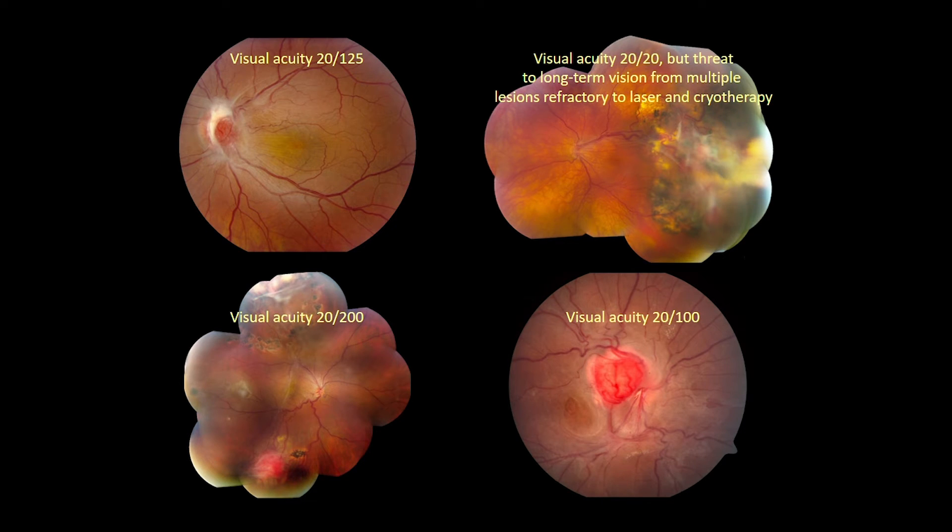Juxtapapillary retinal hemangioblastomas and large extrapapillary tumors are difficult to manage. Ablative radiation or surgical excision can be performed for some extrapapillary tumors, but carry high risks and often limited success in the setting of progressive disease. Juxtapapillary lesions are not usually safe to destroy because of potential damage to the optic disc and parts of the retina serving central vision. Non-ablative treatments like injection of anti-VEGF drugs or use of photodynamic therapy with verteporfin infusion have not proven very effective at control in most cases. The limitations to treatment at this stage underscore the importance of trying to identify and destroy extrapapillary retinal hemangioblastomas when they are small, whenever possible.